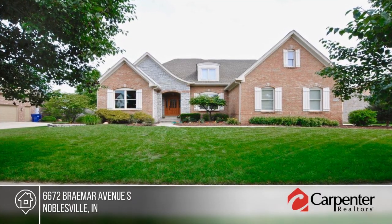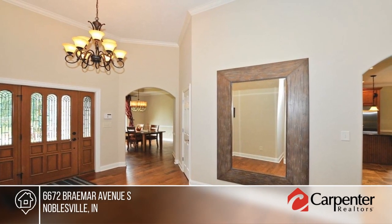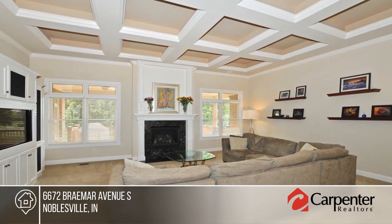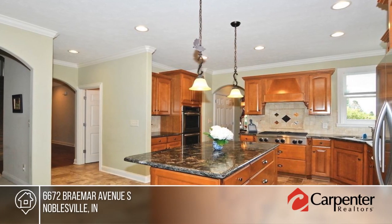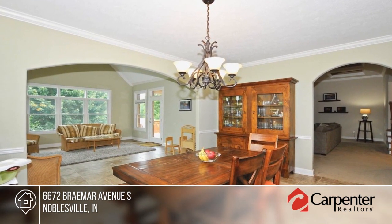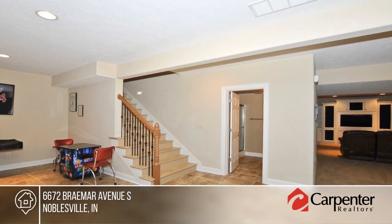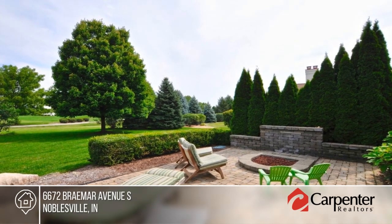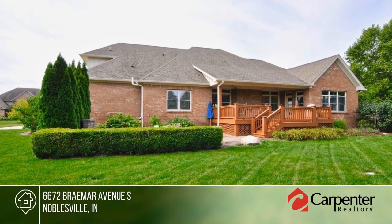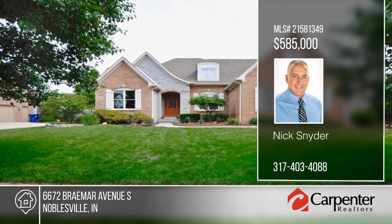This stunning custom-built home in Lock Haven has everything. Features include a large foyer, great room with coffered ceiling, gas fireplace and built-in bookshelves. The gourmet kitchen is equipped with maple cabinets, granite countertops, stainless steel appliances and more. Also on the main level is an office den, master bedroom with tray ceiling, master bath with his-and-hers sinks, garden tub, shower and walk-in closet. The upstairs offers three large bedrooms and two full bathrooms with the possibility of an upstairs master suite. Find out how to make this home yours with a call to Nick Snyder.